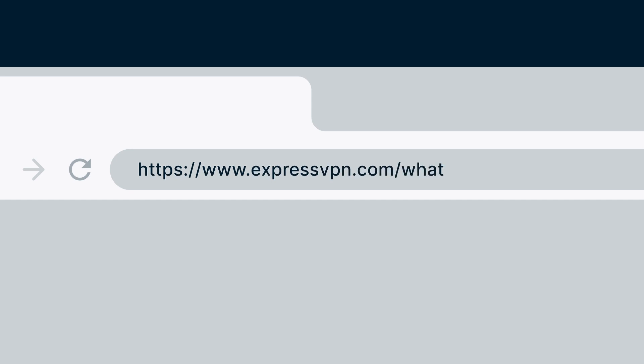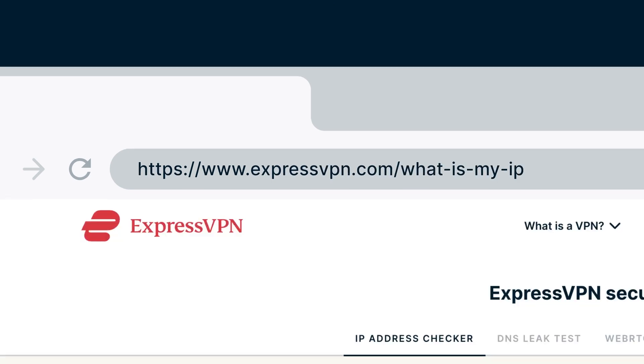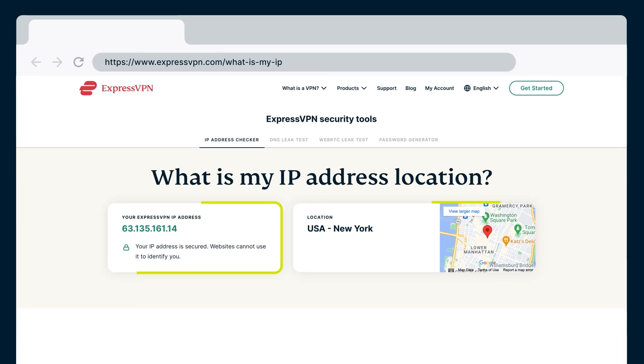You can check what IP address you're using by visiting ExpressVPN's IP address checker at www.expressvpn.com.